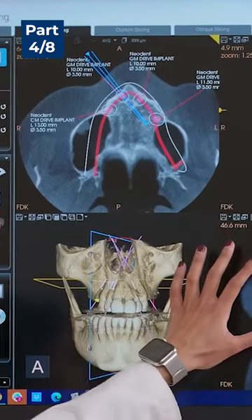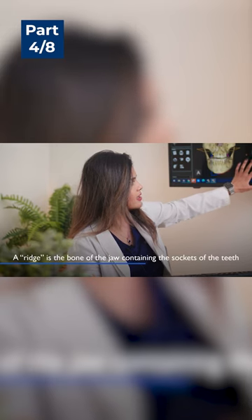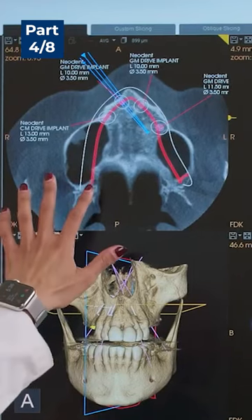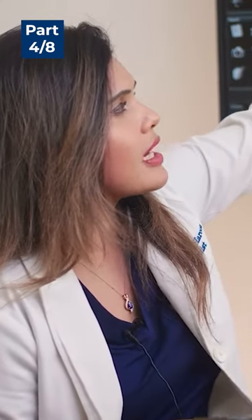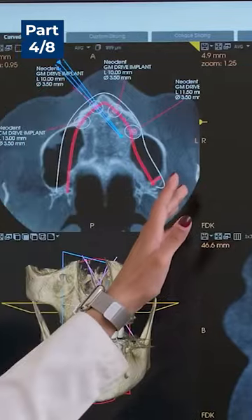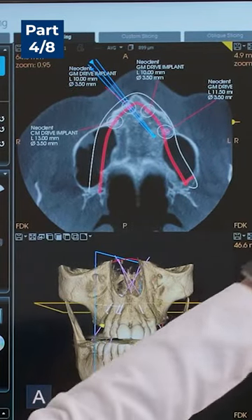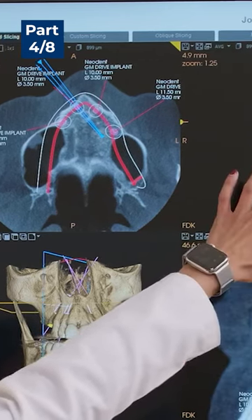She had a very narrow ridge, which means that we did not have enough space in order to place more than four implants. You can see over here that these are her sinuses. Her sinuses have kind of dropped down. That's what happens when you've lost your back molar teeth for a really long time — the sinuses drop down and it causes more bone loss in the area.